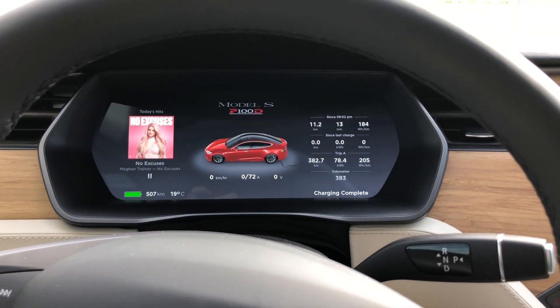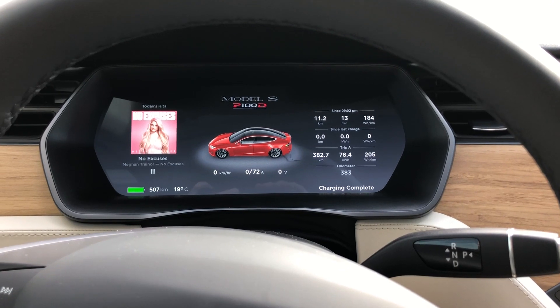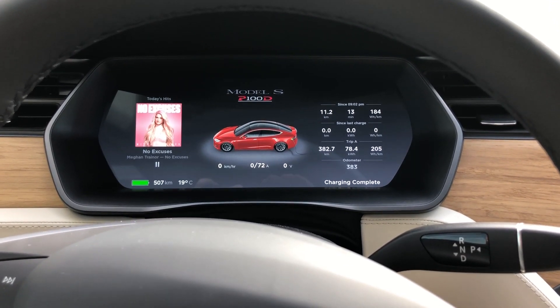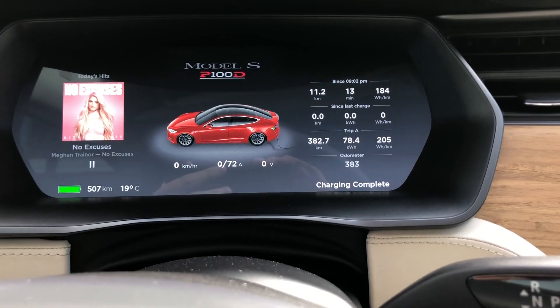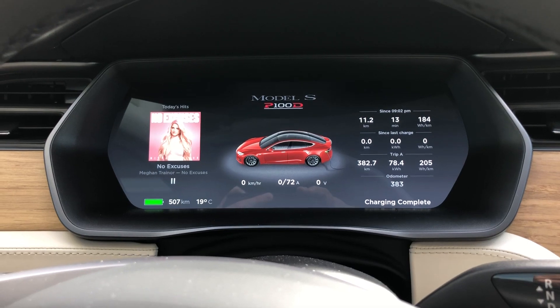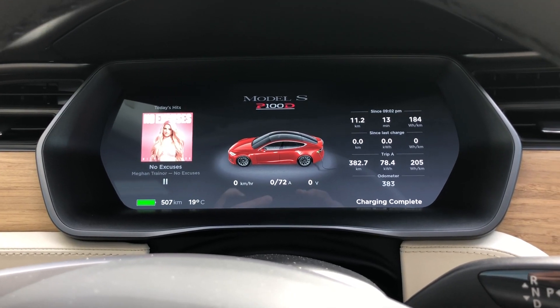Hey guys, Internet Dude here. I just want to give you a quick video to show you the range of the P100D when it's new. I have 383 kilometers on the car right now and I just finished a full charge maybe 10 minutes ago or so.